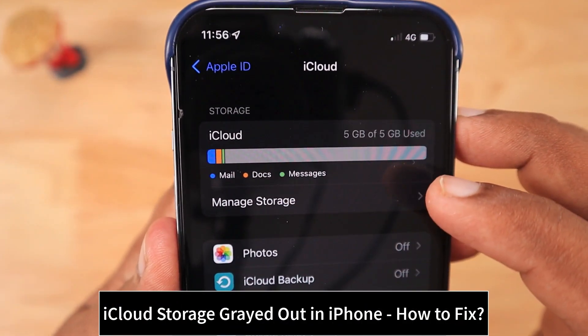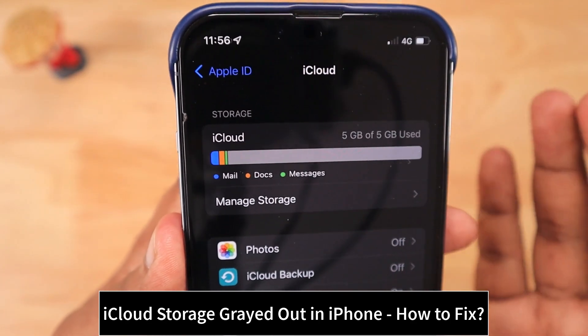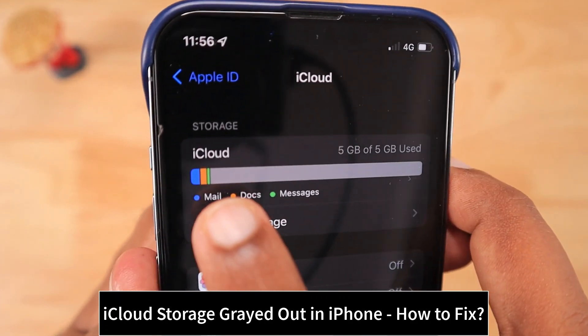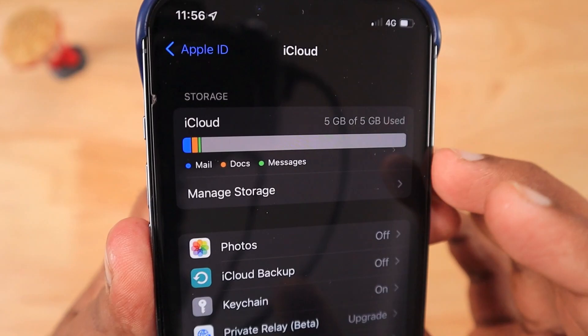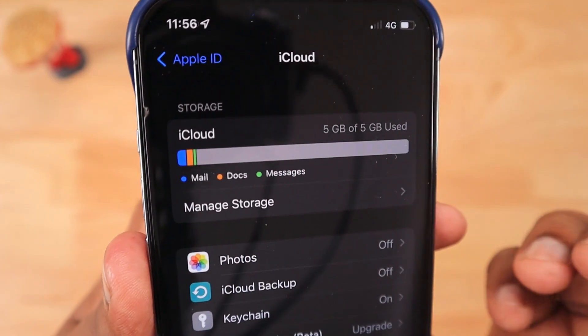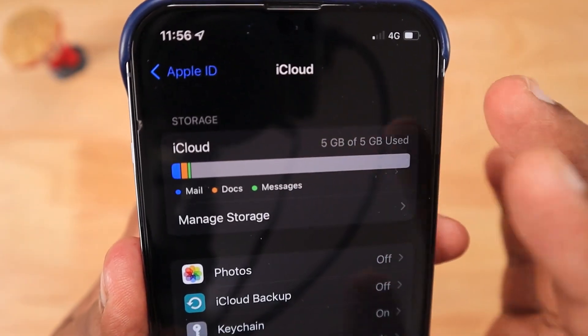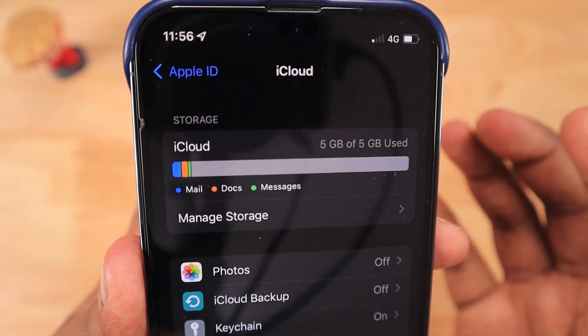The files that we store in iCloud normally show with different color labels for each file type, like mail, documents, and messages. And if you store iPhone's backup, it will be highlighted with a different color label. Here in this image, you can see that the gray color occupies the maximum of the storage, and the 5GB is already used.